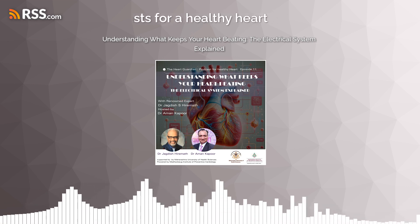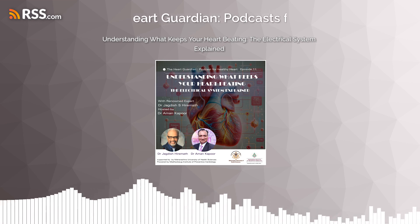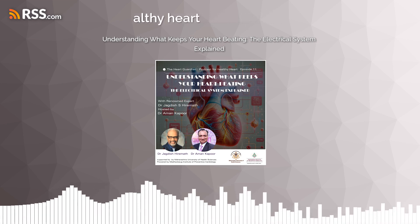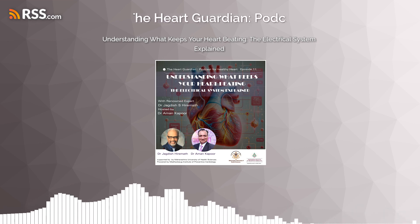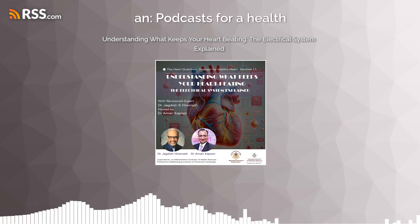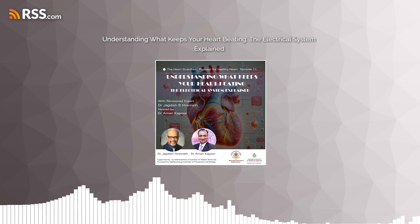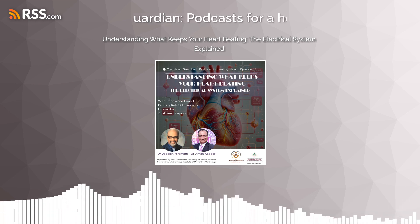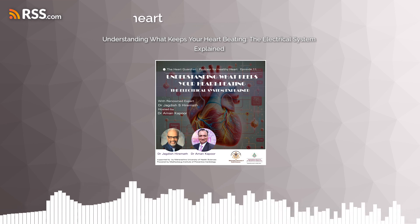Between the upper and lower compartments is another substation called the AV node. The AV node analyzes the current and lets it pass through preferential channels called the bundle branches to the right and left ventricle. In short, the automatic electrical current generated in the sinus node reaches the AV node and then the chambers of the heart. When the current reaches the heart muscle it contracts, and when the current stops it relaxes — until the next electrical current comes. This constitutes one electrical cardiac cycle.